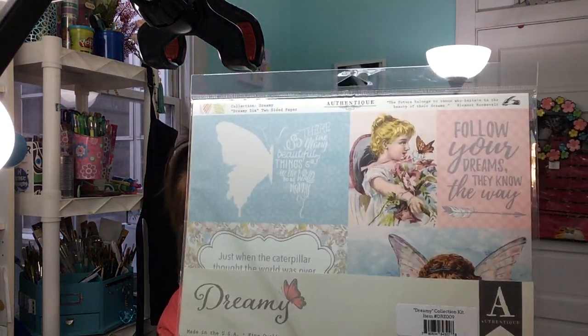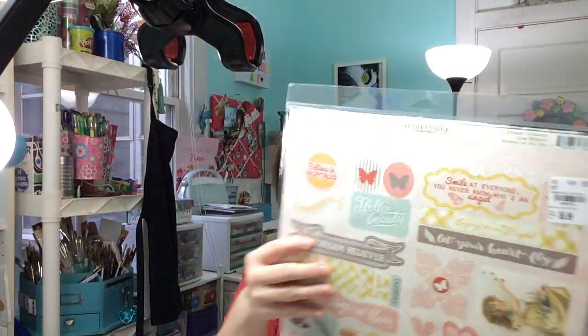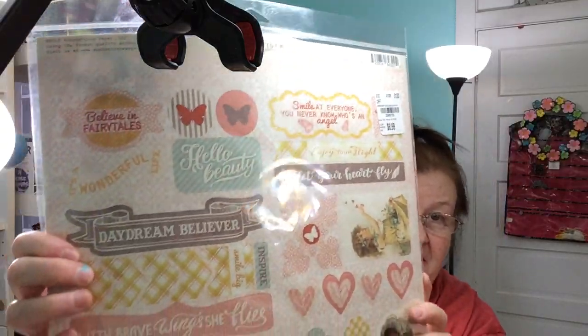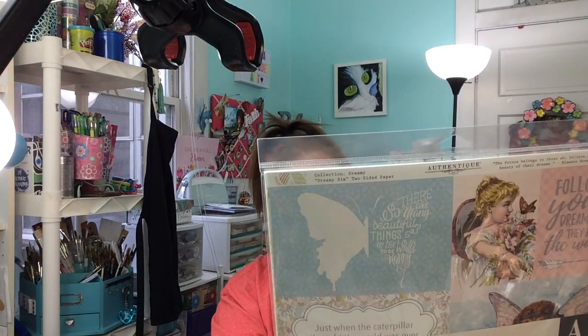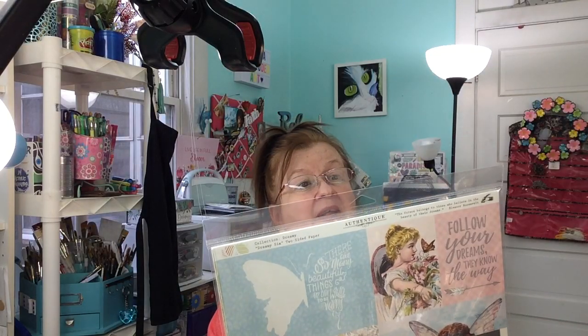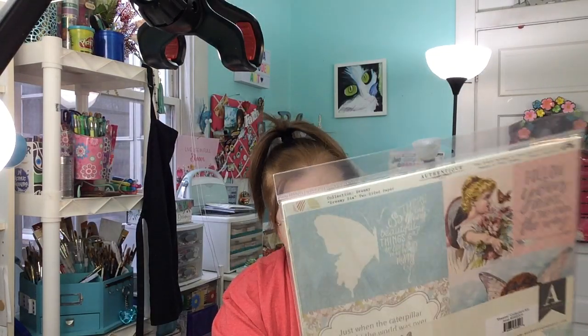The first thing I want to show — I got some of this dreamy paper. It is really, really cute. $6.99. Let's see, you get ephemera and you get your papers. I think that's all. I can't see what else — it's not telling me a whole bunch.